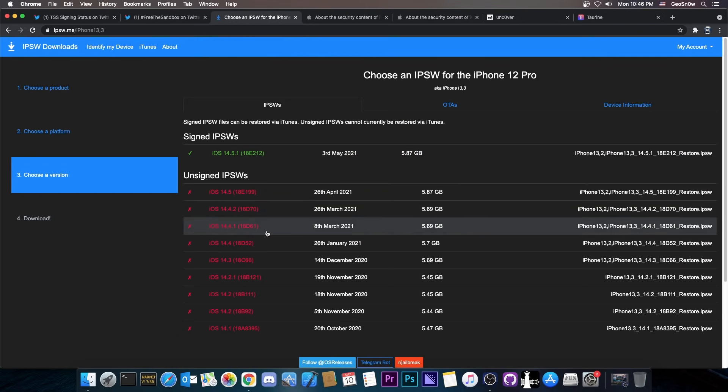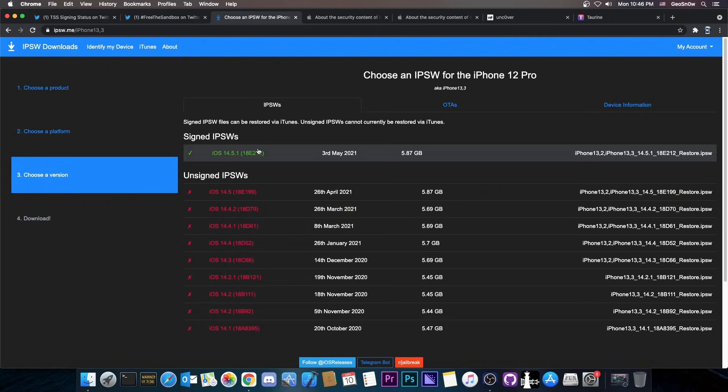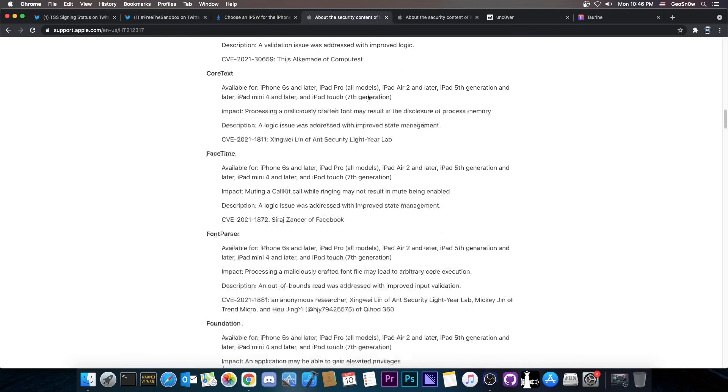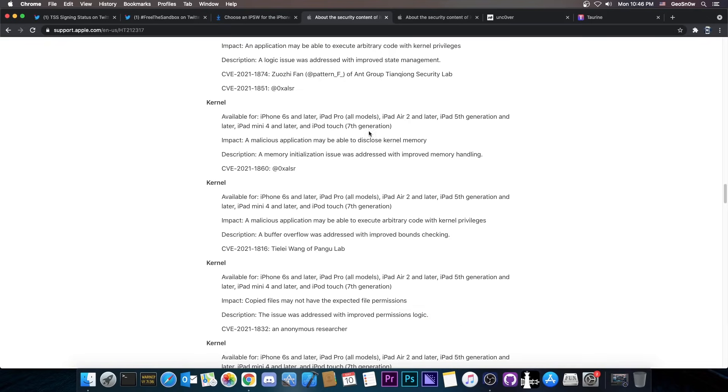Definitely do not update past iOS 14.4.2. If you're running 14.4.2, updating to 14.5.1 would definitely be a tragic mistake, because you would lose all these vulnerabilities which definitely could be used for a jailbreak. Remember, there are also a couple of Pengu kernel vulnerabilities in here, which seem to be pretty interesting.